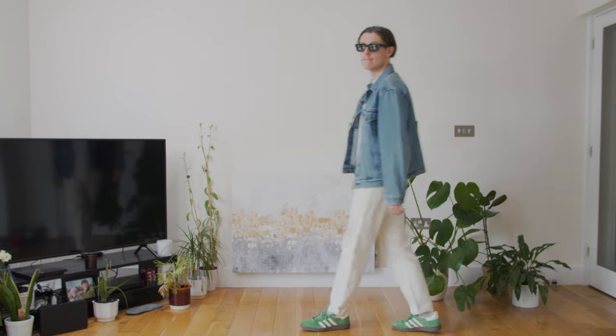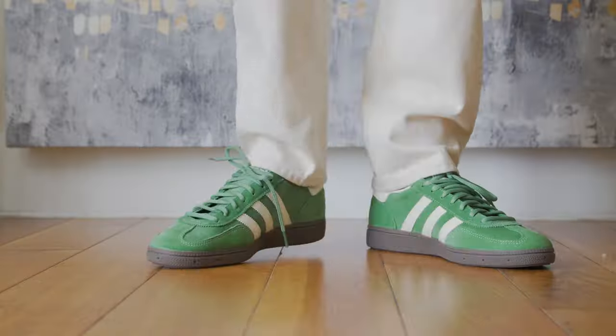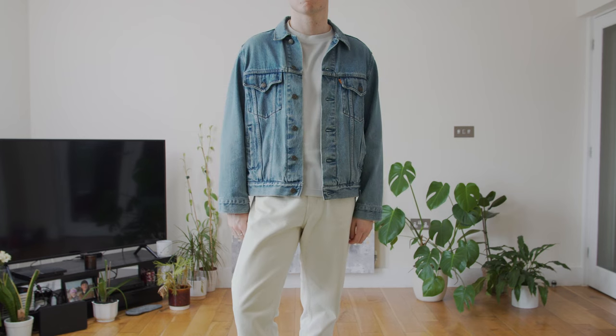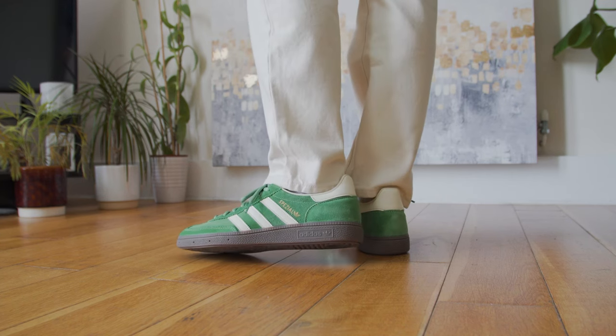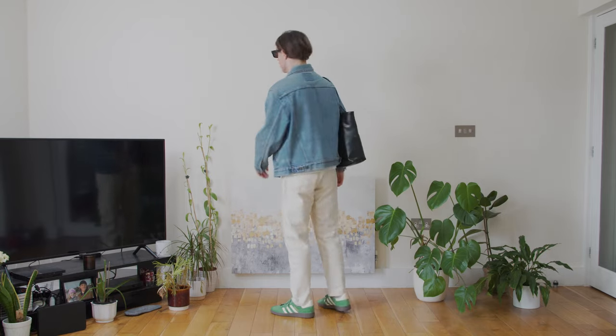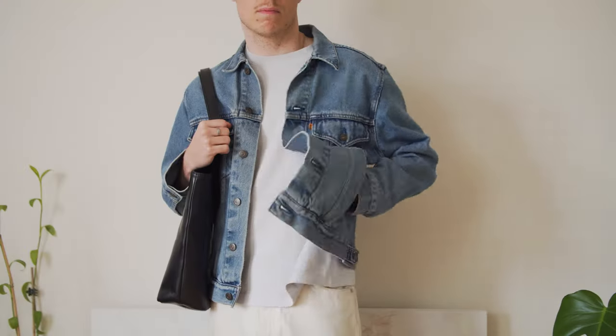For the second spring outfit I styled the green pair with cream jeans — a color combination that is just beautiful. I introduced a third color by throwing on my blue Levi's denim jacket, pairing some of my favorite color combinations together for something playful and interesting. I'm really trying to add color back into my wardrobe this spring while keeping my outfits feeling authentic to my style. For accessories I went with black — black sunglasses and my black leather tote bag from Andar — to keep everything balanced and grounded. Overall, very happy with the colors; it's classic but the Spezials add an athletic touch.